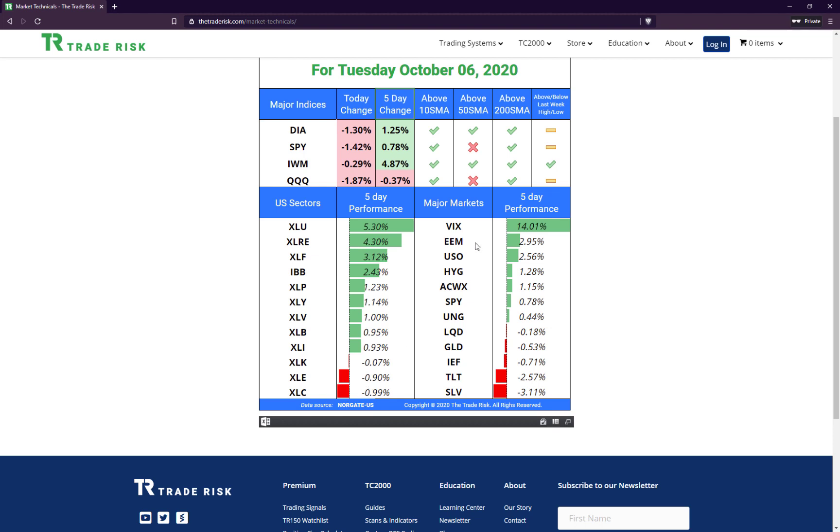Looking at major markets, the VIX is at the top of this list up 14%, followed by emerging markets and oil. High yield is also making it to the fourth spot — a very interesting bunch. On the downside we've got silver, TLT, and IEF — these are bond ETFs — the long end of the curve underperforming over the past five trading sessions.